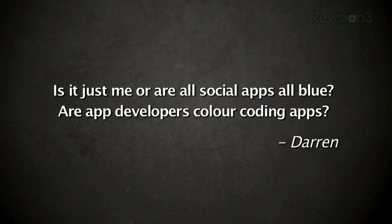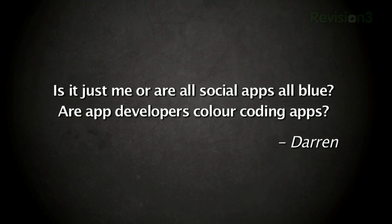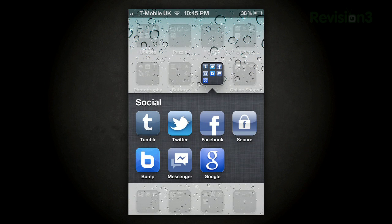Finally, a very interesting observation by one of our viewers, Darren. Darren writes in: Is it just me or are all social apps blue? And as evidence, Darren also sent along this screenshot. Very interesting indeed — I've never noticed this before. What do you guys think about this? Is it conspiracy or just a coincidence? I think conspiracy.